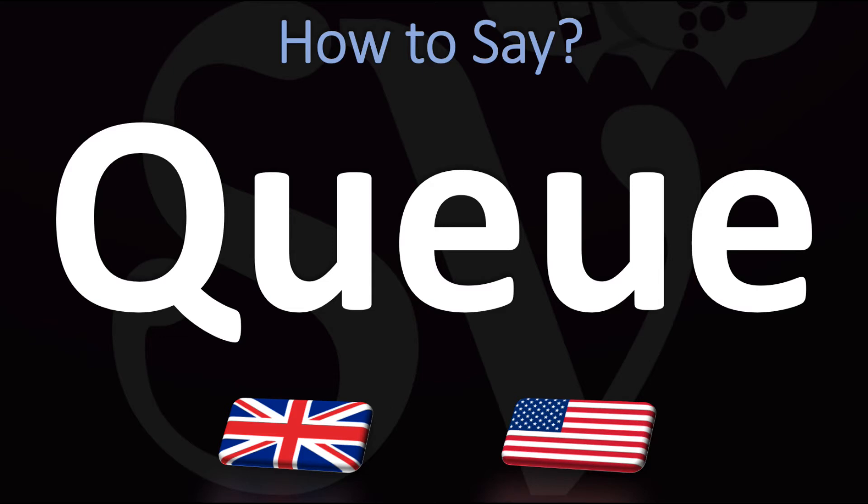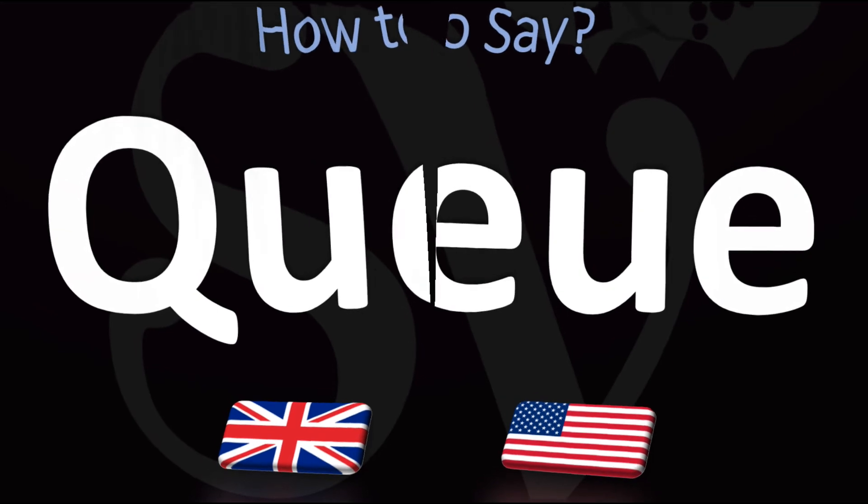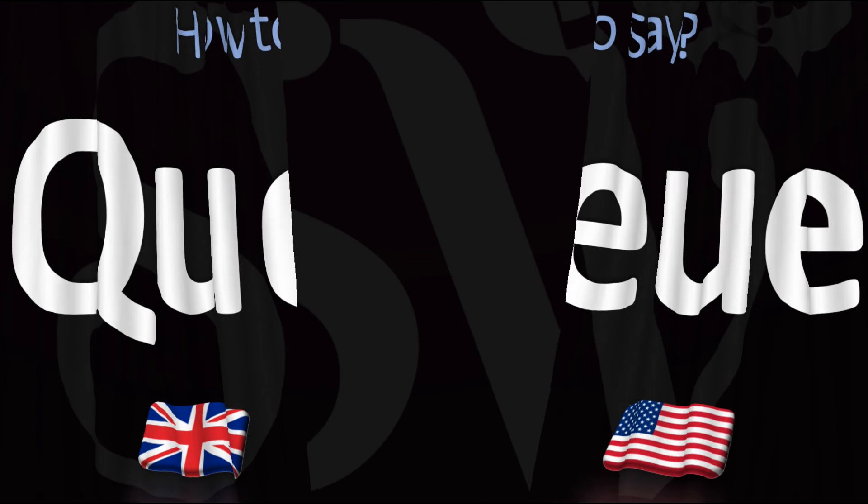Queue. You could spell it K-Y-double-O. I know the spelling is confusing, but it's pretty straightforward once you know it. Both British and American pronunciations are rather similar here: queue. And now you know.